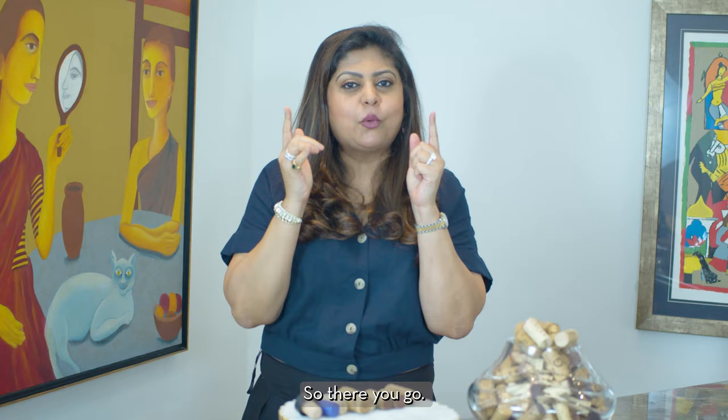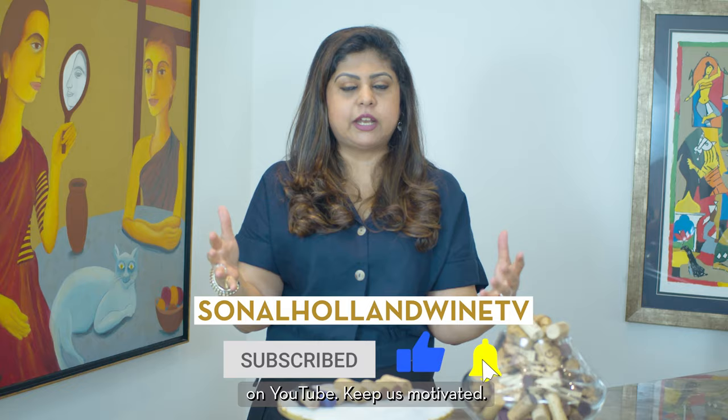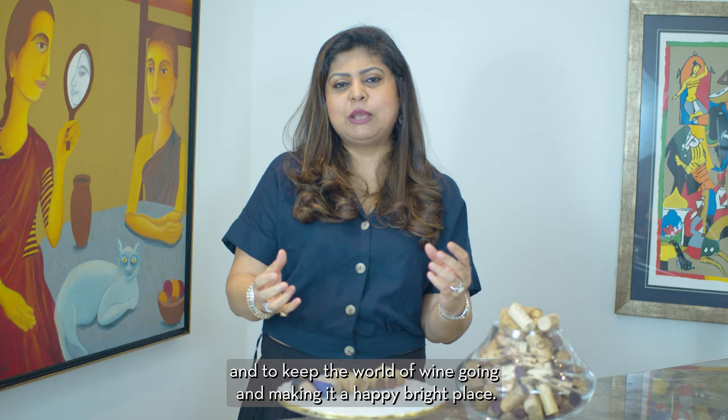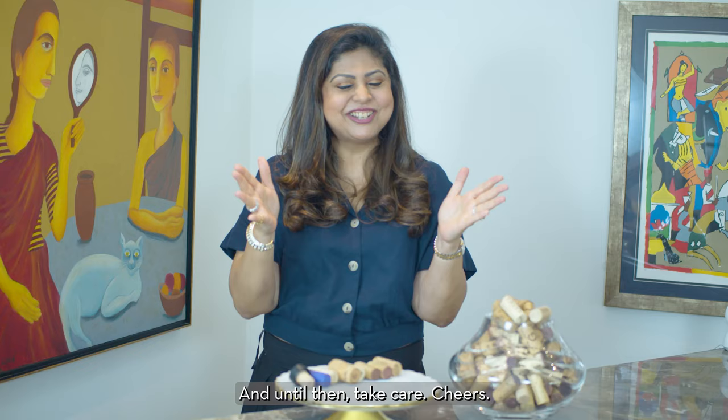Please give us a huge thumbs up and subscribe to our channel, Sonal Holland Wine TV on YouTube. Keep us motivated and keep encouraging us — that's what keeps us going and helps us come back with more content to entertain and educate you, and to keep the world of wine a happy, bright place. Show us some love and until next time, take care — cheers!